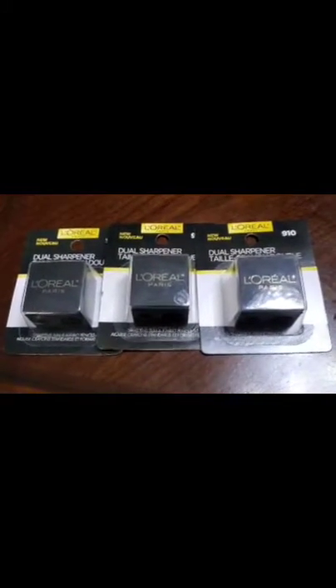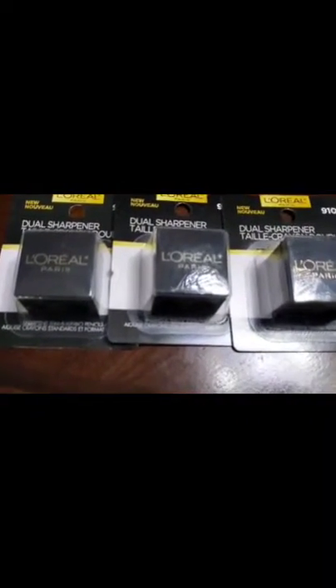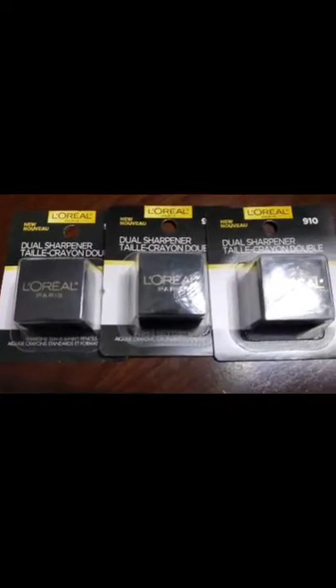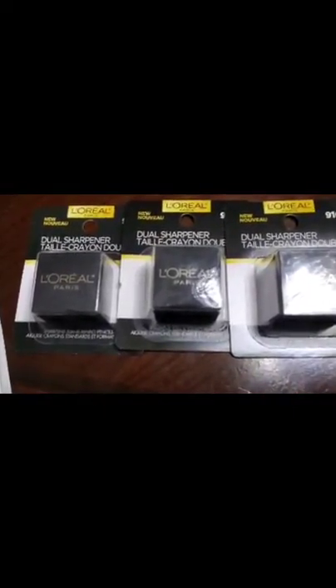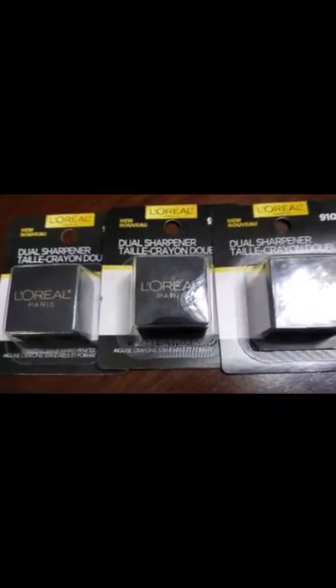Hi guys and welcome back to my channel. I just wanted to run a quick little Walgreens deal that I did. I did not get any of the beauty boosters for the beauty event this weekend, but I did have a $5 off L'Oreal digital coupon that I wanted to use to see what I could do — maybe somebody can use this in one of their event deals.